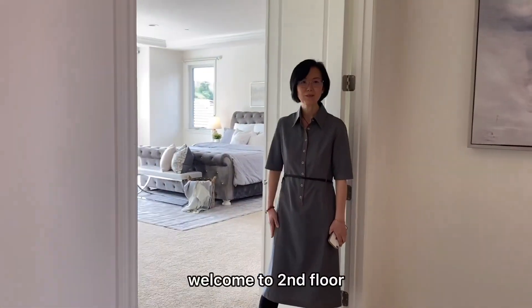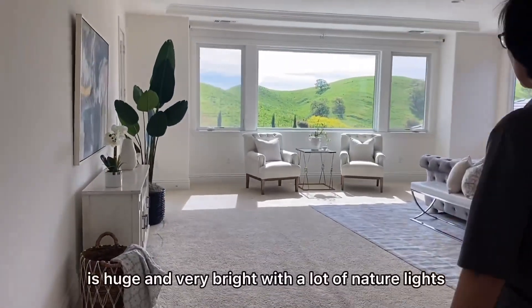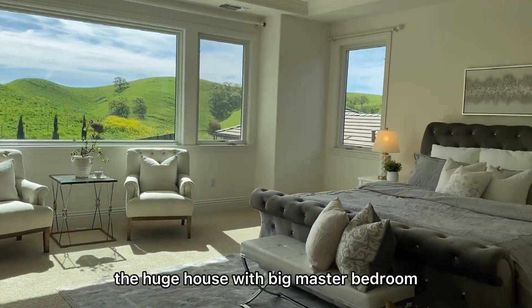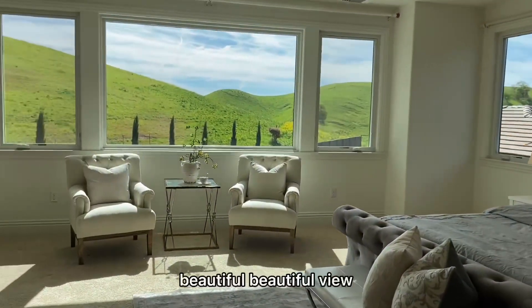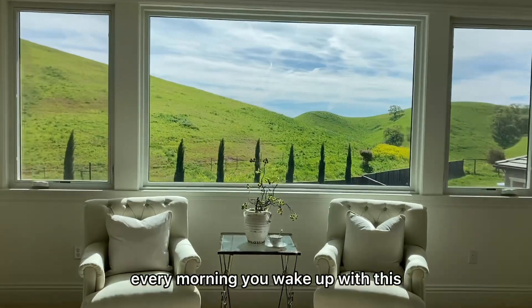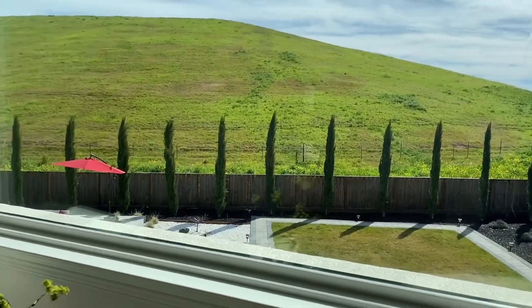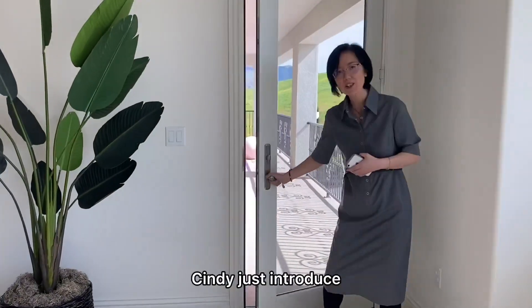Welcome to the second floor. There are four bedrooms on the second floor. This is the master bedroom — it's huge and very bright with a lot of natural light. Besides the size, of course in a house this big you'd expect a large master bedroom, but the most important thing is the beautiful view. Just imagine waking up every morning to this gorgeous view — what a life. And there is access to the balcony that Cindy just introduced.